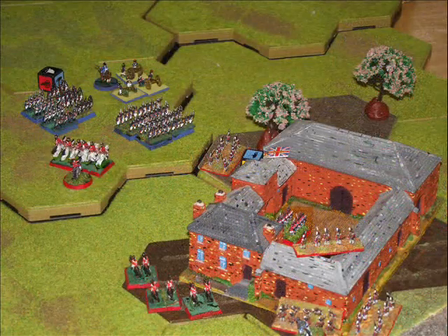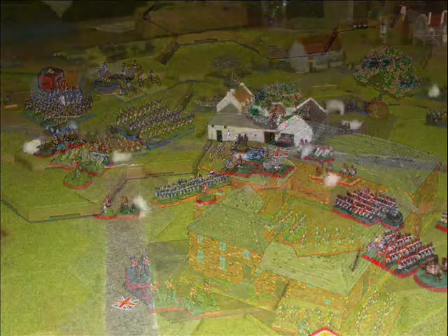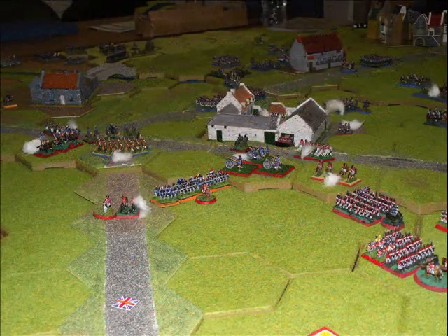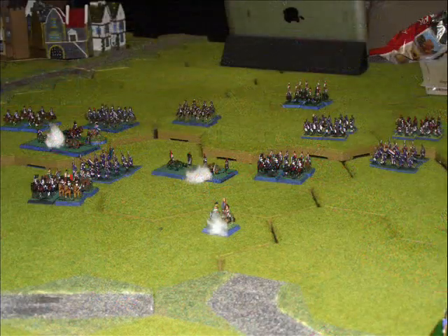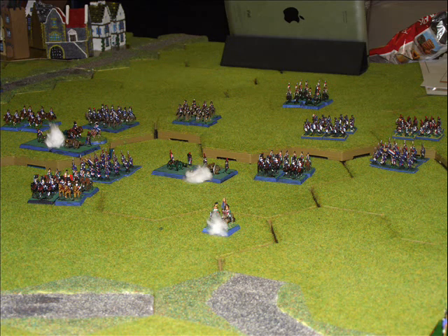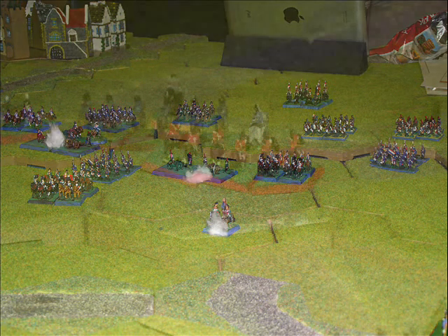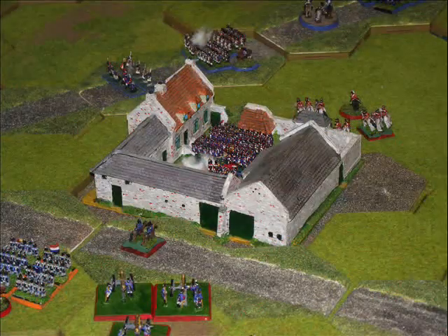The British start reorganising their defences to meet what will be the last French assault. The French are moving up again on Hougamont — to win the game they really do need to take both the farmhouse at La Haye Sainte and the chateau at Hougamont. So they begin to bring forward all of their forces and put the British position under quite a lot of heavy pressure, and the British respond by bringing up the last of their cavalry reserves to defend the two positions.